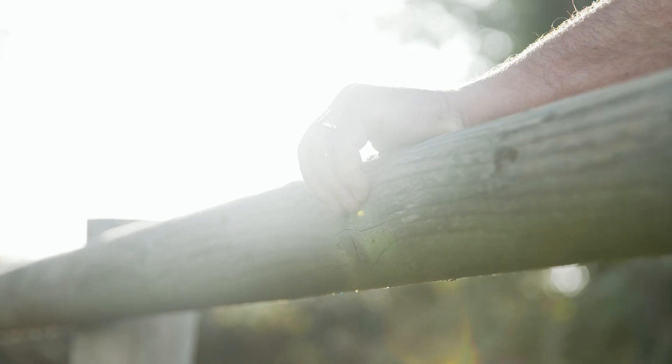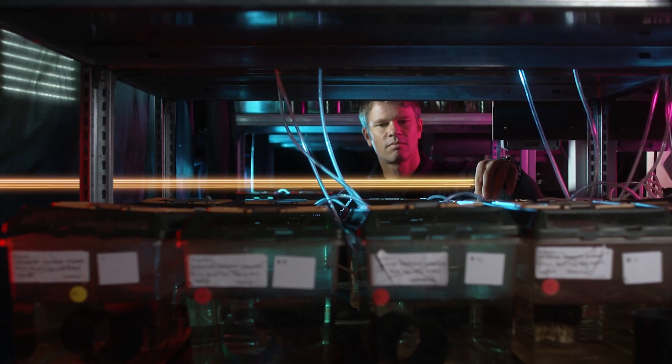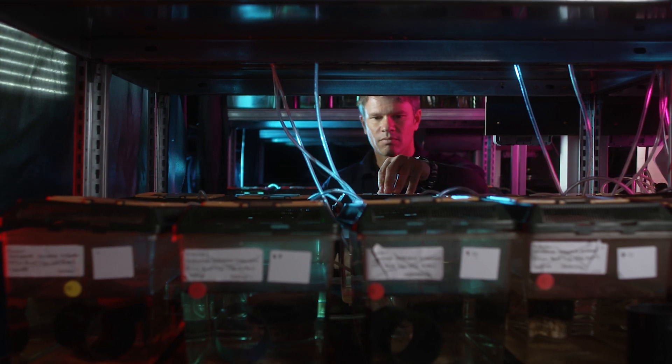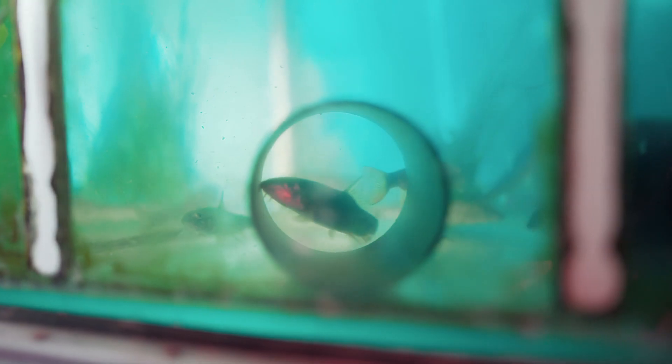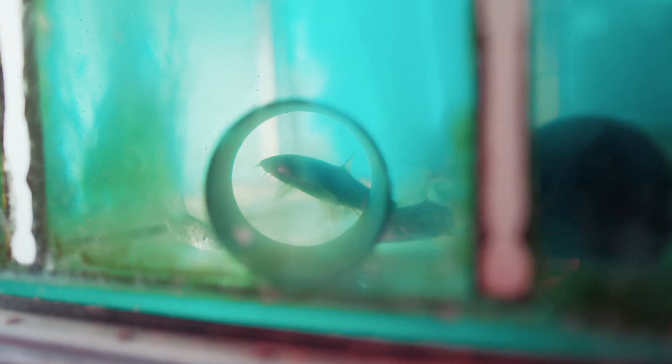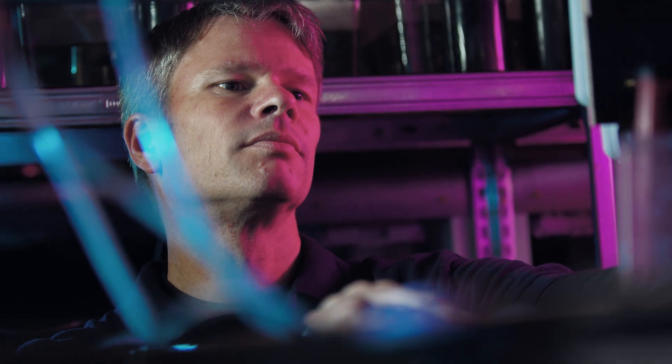Our environment is changing rapidly due to human activities. The effects of these changes on the natural world have local and global consequences for our fish populations. Migratory fish are increasingly unable to complete their life cycles, leading to population collapse and the loss of their fisheries. Fish are at risk across the world's rivers and seas, with extinctions increasingly commonplace.